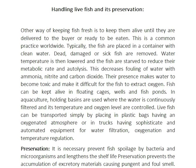The temperature is lowered and the fish are stilled to reduce their metabolic rate and autolysis. This decreases the swelling of water with ammonia, nitrate, and carbon dioxide.